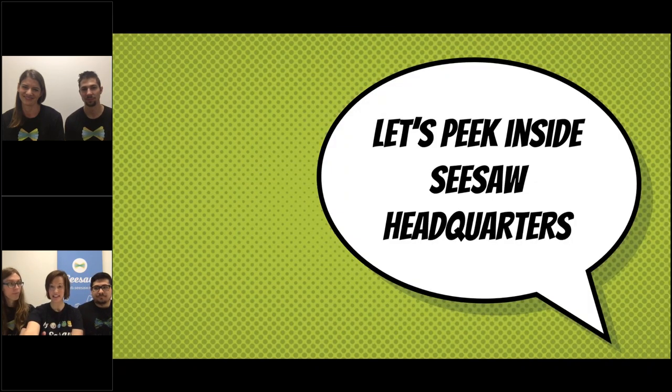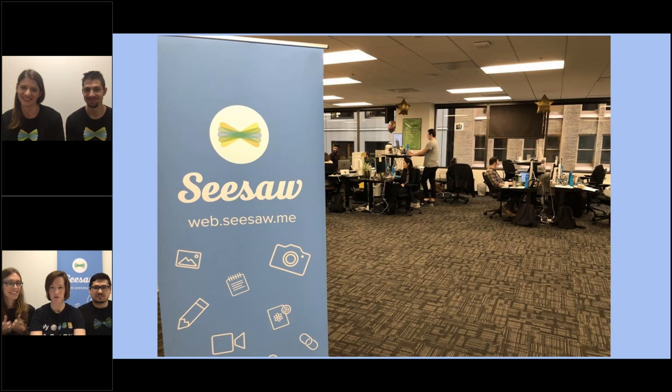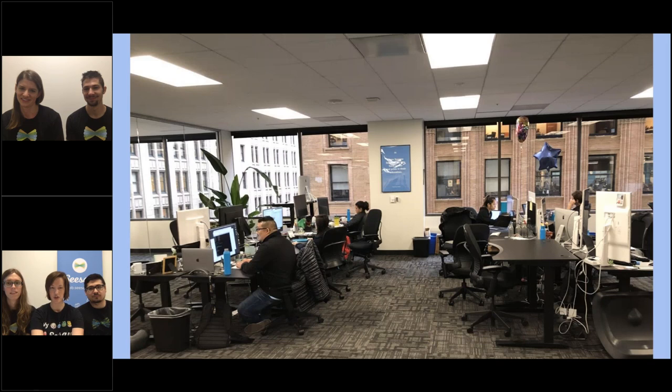I want to give you a sneak peek inside Seesaw headquarters. Seesaw headquarters is in San Francisco, and I normally work in Minnesota — so I'm kind of far away, but I'm here visiting this week for the webinars. When you go into Seesaw, this is the first thing you'll see: we have a little sign. Then you walk in and see all kinds of people working at their desks. People don't have their own offices at Seesaw because we spend a lot of time working together — we're kind of one big, huge classroom.